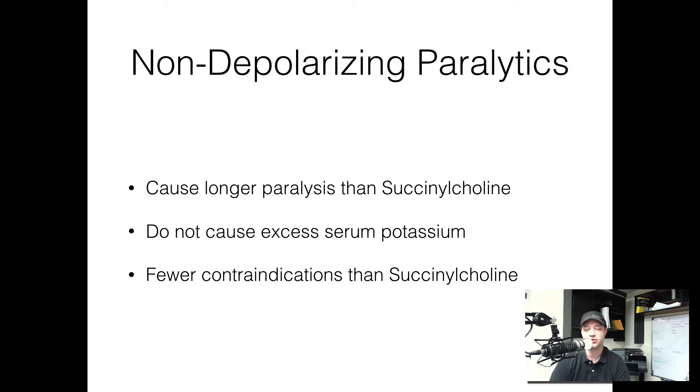These non-depolarizing drugs can cause a longer paralysis than a depolarizing drug like succinylcholine. Succinylcholine is the only depolarizing paralytic available in the United States. One of the key things is that non-depolarizing drugs don't cause excess serum potassium. A depolarizing drug causes a potassium dump out into the body, so non-depolarizing drugs don't have that same effect, and because of that we have fewer contraindications than we do to succinylcholine. If you have a patient who has a burn or is hyperkalemic for any other reason, you can't give succinylcholine. Non-depolarizing drugs don't have those same side effects.